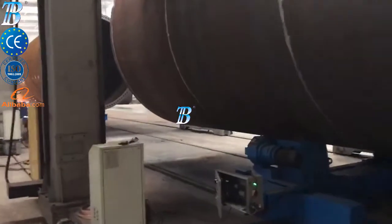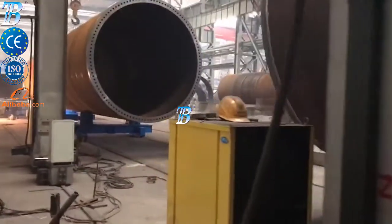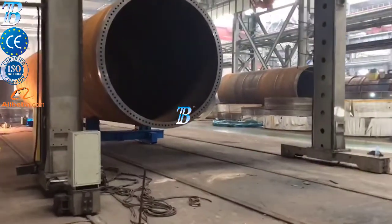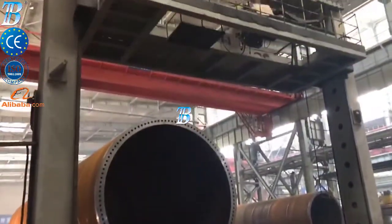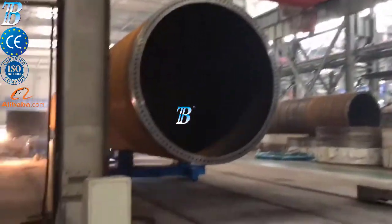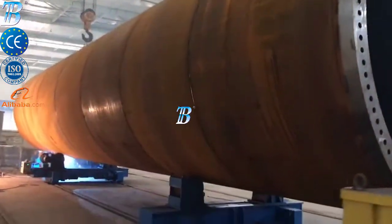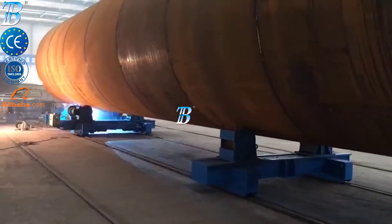Double can assembly and welding: fit up and welding two shells together. Section assembly and welding: Boda assembly stations improve the efficiency of production. Both internal and external welding can be performed using the same station.